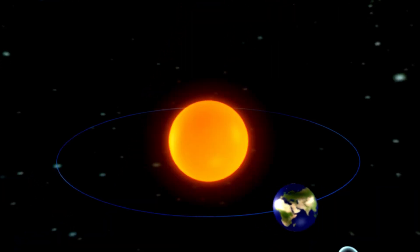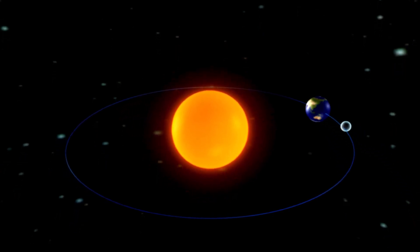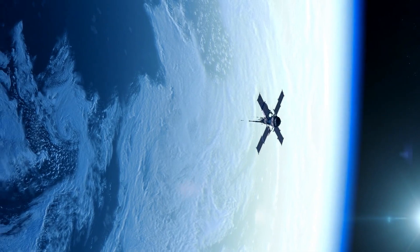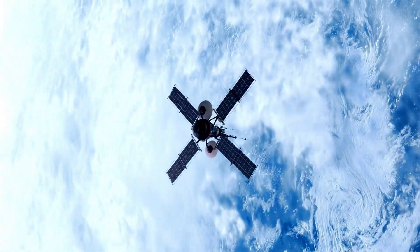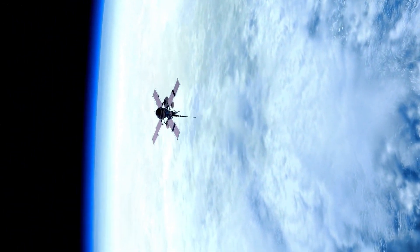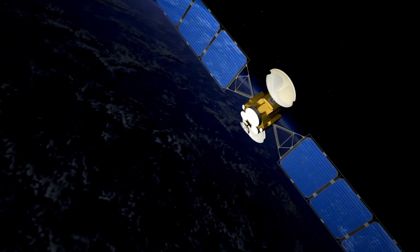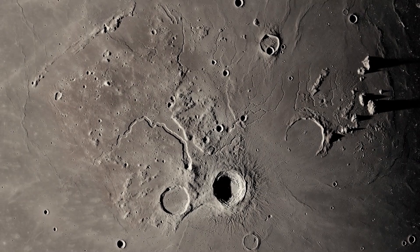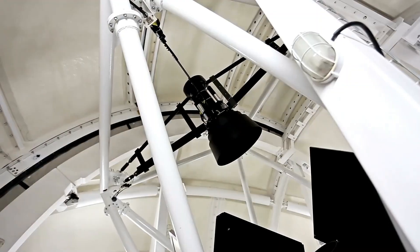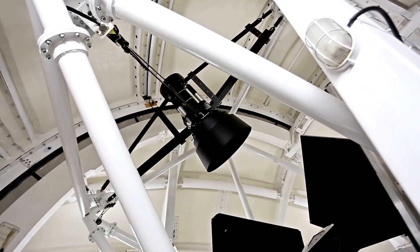Another groundbreaking revelation came in 2020, when scientists identified water ice inside some of Mercury's polar craters. These craters, located in areas that never receive sunlight, are cold enough to preserve ice, even on a planet so close to the Sun. This astonishing find sparked new questions: could simple life forms like the extremophiles found on Earth exist in these icy pockets? The discovery didn't suggest active life, but it opened the door to the idea that the ingredients for life might be more widespread in our solar system than once believed.